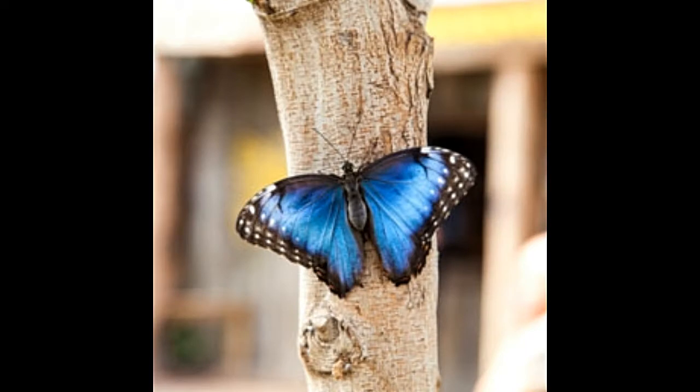A brief write-up on some of the most prominent adaptations of the Blue Morpho butterfly which are necessary for the survival of this species on our planet.